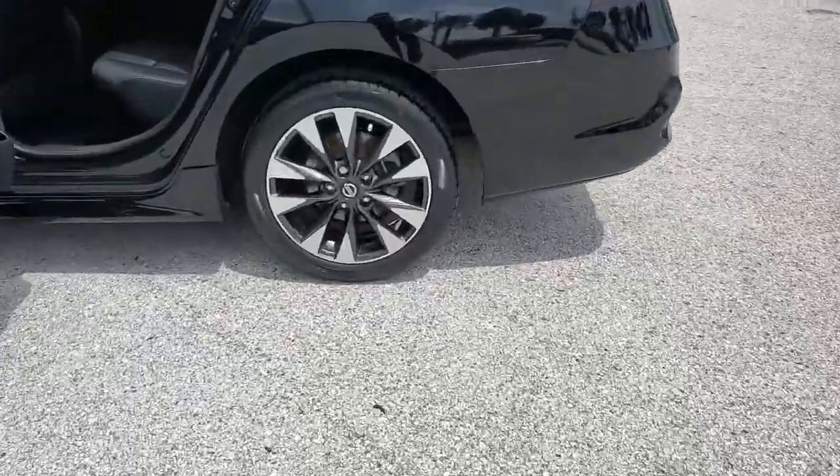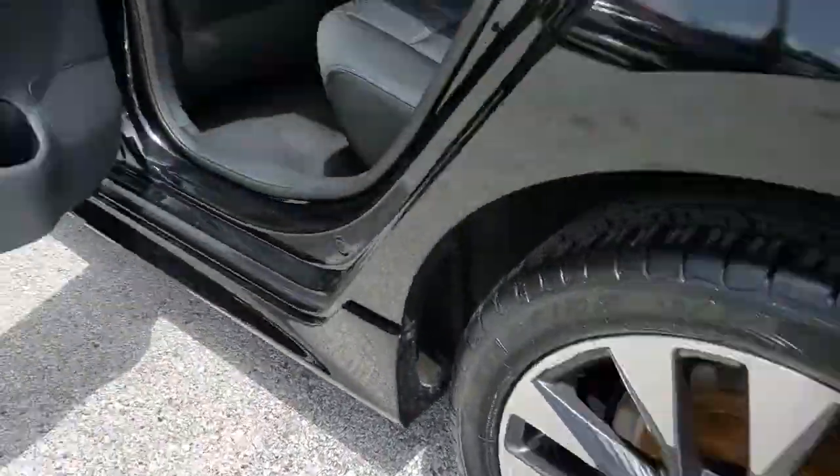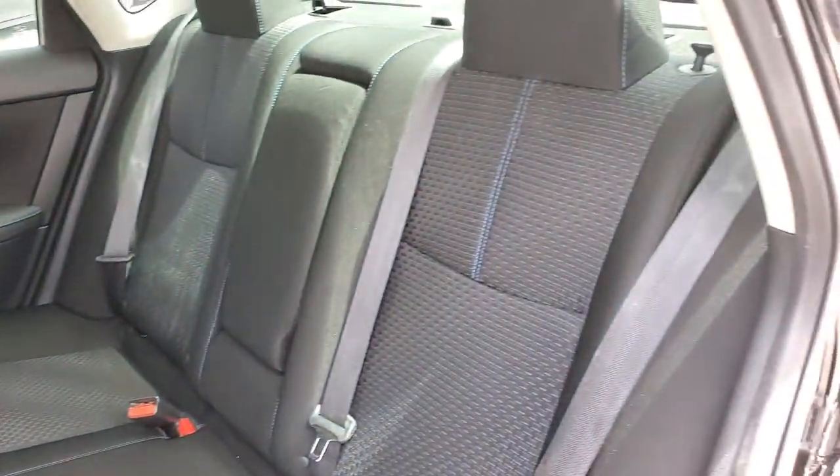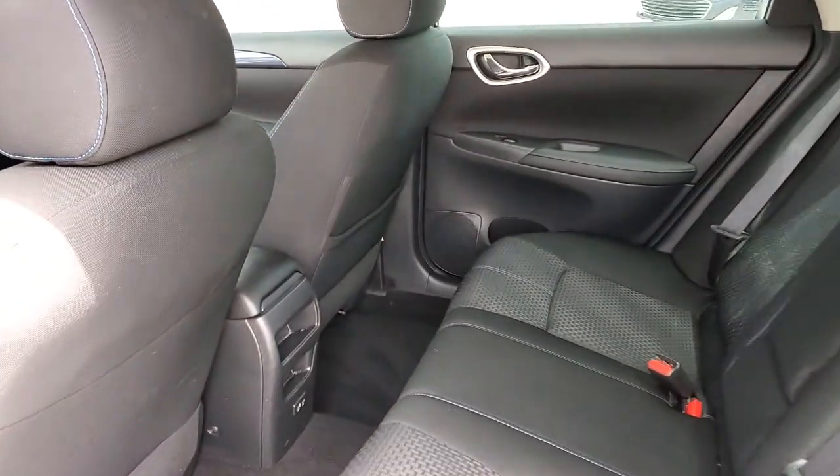This mid-size four-door with modern flair delivers a roomy interior with plenty of creature comforts and thoughtful storage solutions, a suite of standard driver-assist safety tech and an unmistakably sporty ride. The following are some of this vehicle's highlighted options.